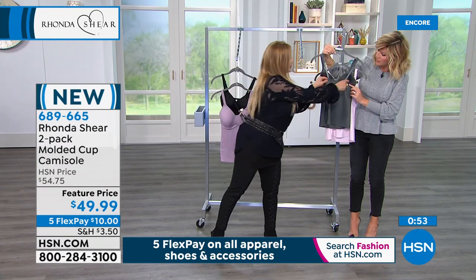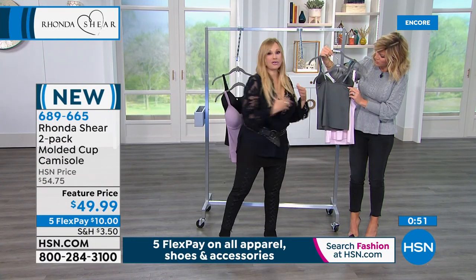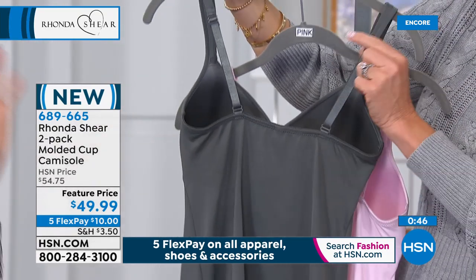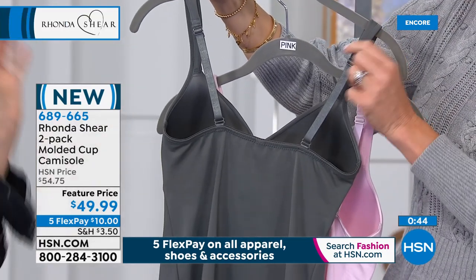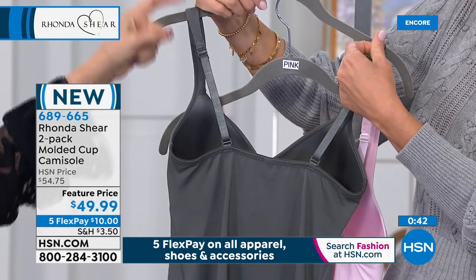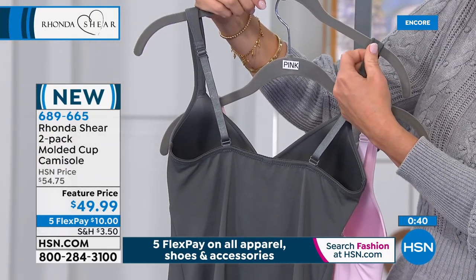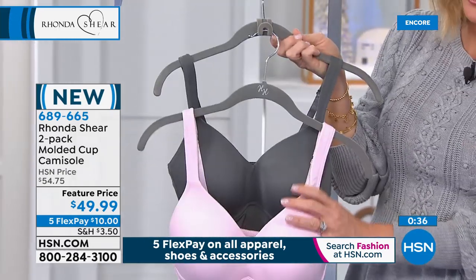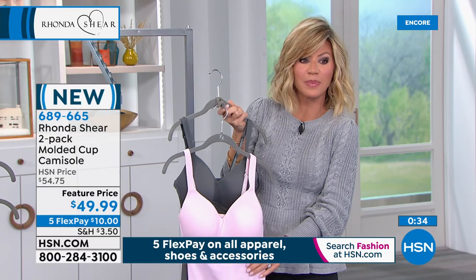Even without hooks, this is going to stay — you don't have to worry about it falling away from you. Even the padded shoulders go all the way over your shoulder. And again, you get two of them today. It's about $25, or less than $25 a piece — and today you get them for $10.